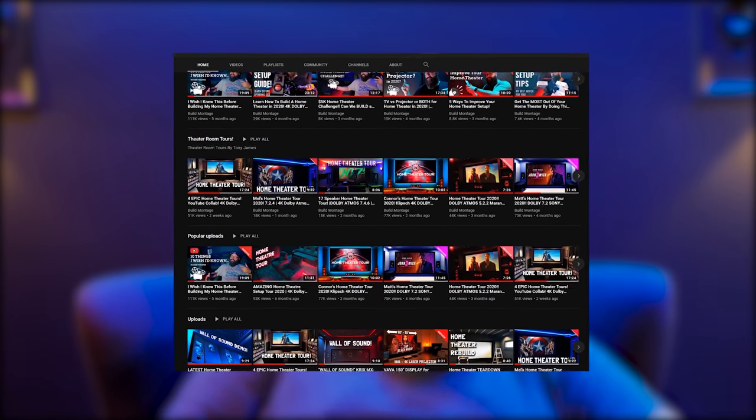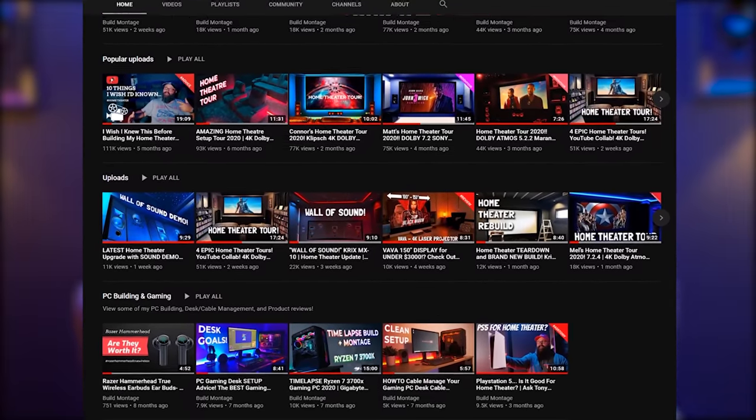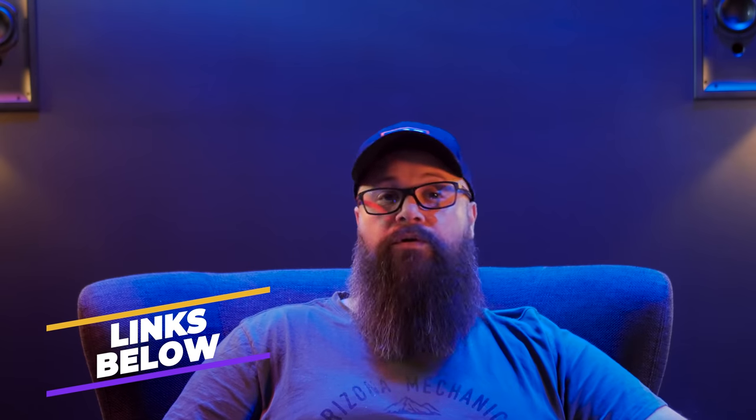If you're new to my channel, I make content around home theatre and I like to make videos that help people who are new to the hobby. I have left a playlist down below and in the cards up above — it has a range of videos to help you get into the hobby and avoid some of the pitfalls that I managed to get myself into. Do check that out after you've watched this video.